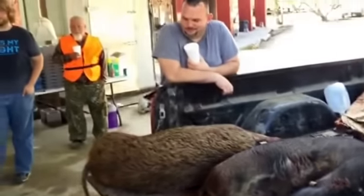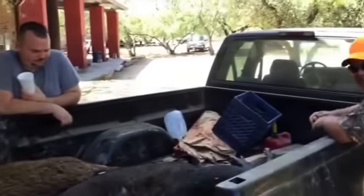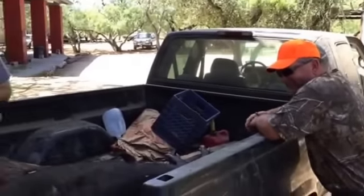We're gonna go get a quick bite of lunch and then we're gonna head back down to the honey hole and see what else we can pull out of there. Good job, guys.